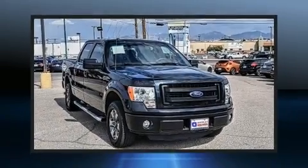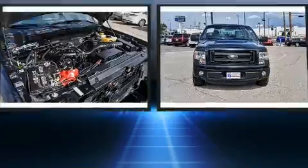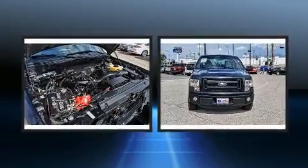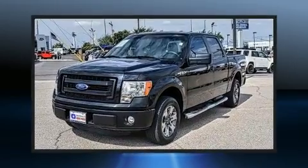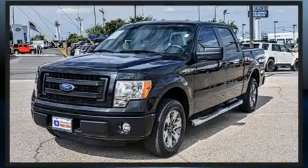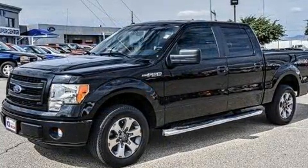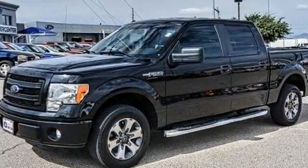You can expect a lot from the 2014 Ford F-150. This four-door, six-passenger truck still has less than 80,000 miles. A 3.7-liter V6 engine pairs with a sophisticated six-speed automatic transmission, and for added security, dynamic stability control supplements the drivetrain.